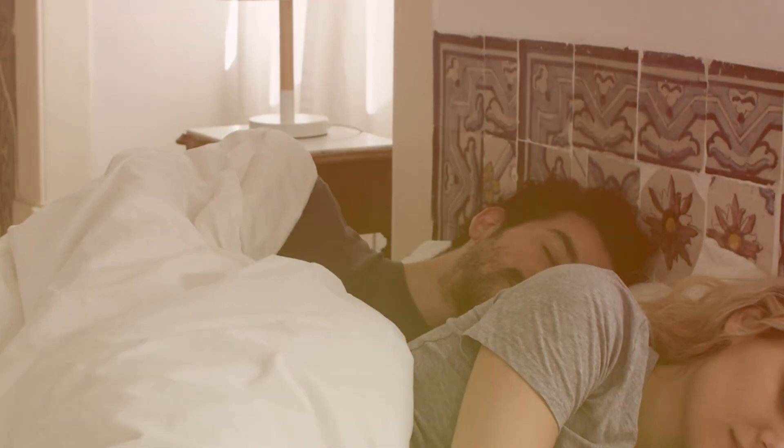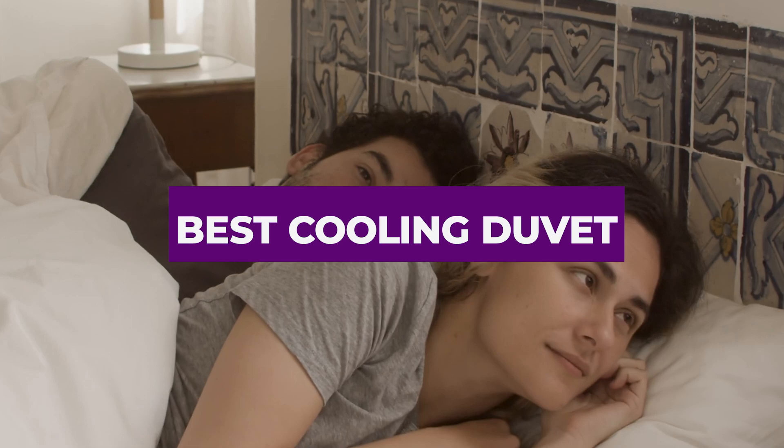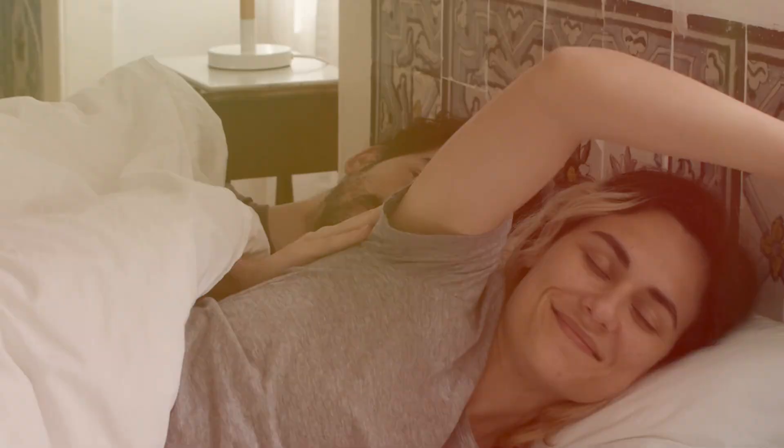Hello everyone, welcome back to our channel. Today we're diving into the world of cooling duvets. If you've been struggling to find the perfect duvet to keep you cool during those hot summer nights, then you're in the right place.